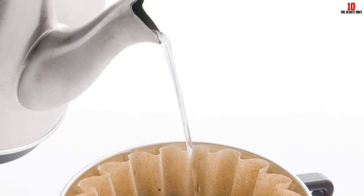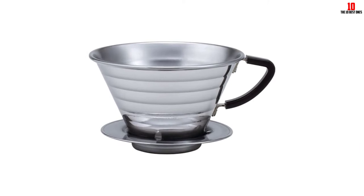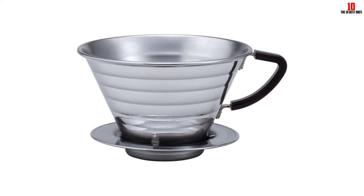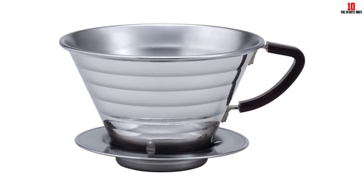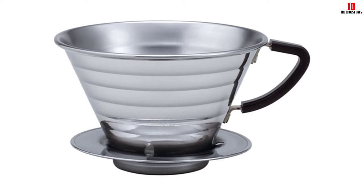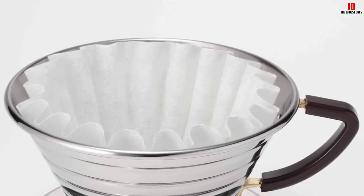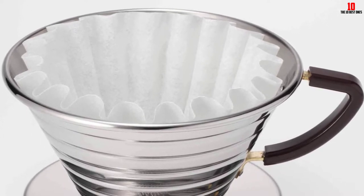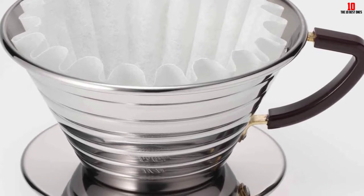This 185 dripper is an oversized model allowing you to make up to four cups of coffee in a single sitting. Boasting three holes as well as a patented wave filter — the dripper is named for this — you'll benefit from a robust and even extraction even if you're a beginner. We did find a number of complaints concerning the small base and the tendency of this coffee maker to tip over if you don't use it with care.